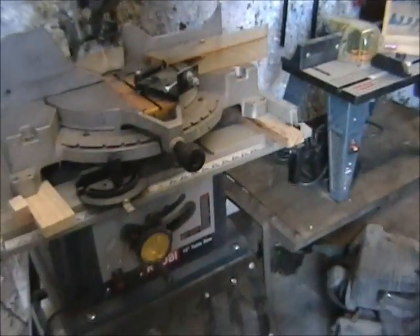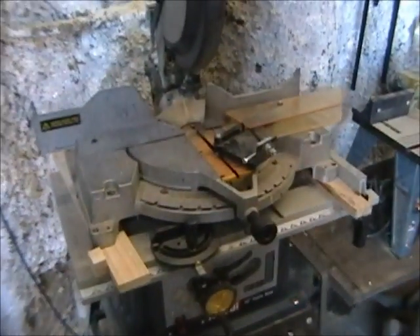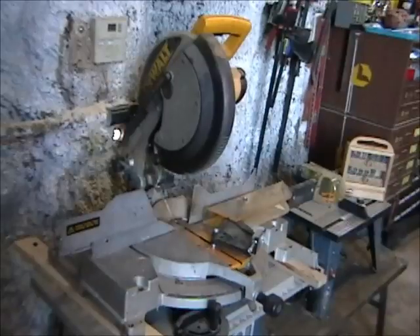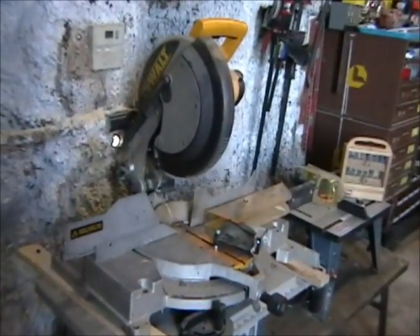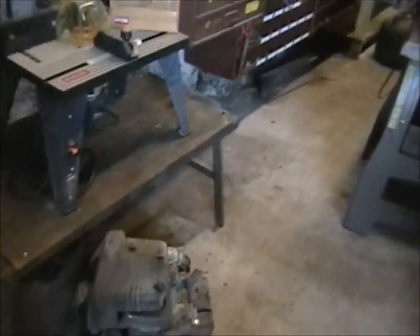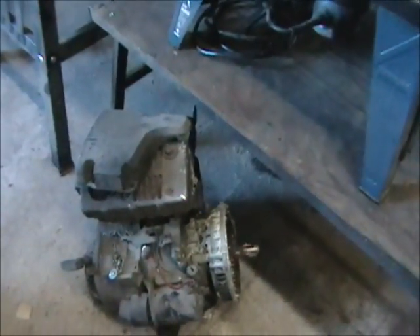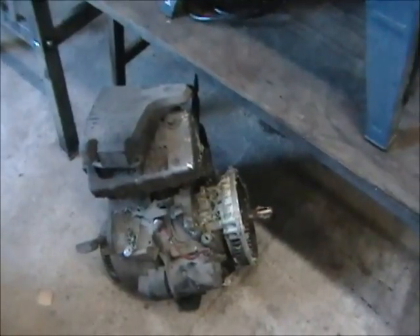Here is a Ryobi 10-inch table saw, a DeWalt cutoff saw in excellent working condition, and a Briggs & Stratton 14.5-horsepower horizontal tapered shaft motor.